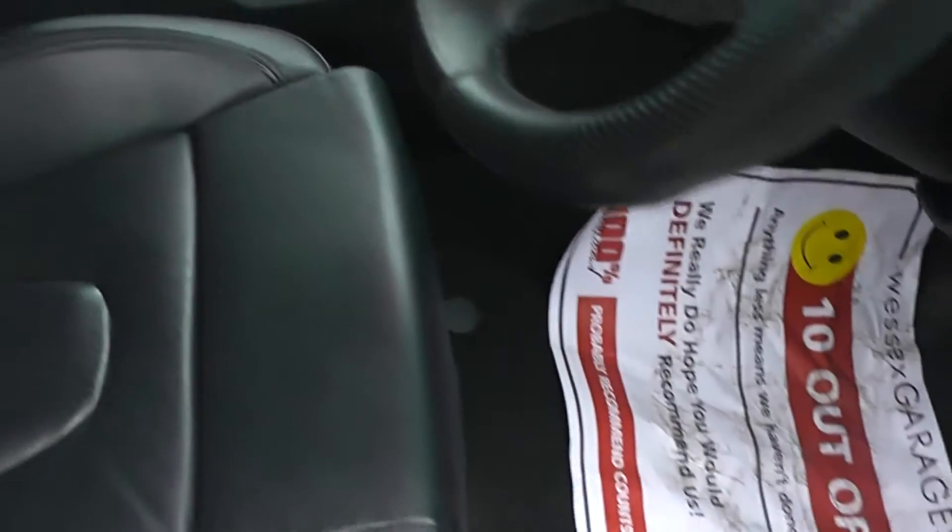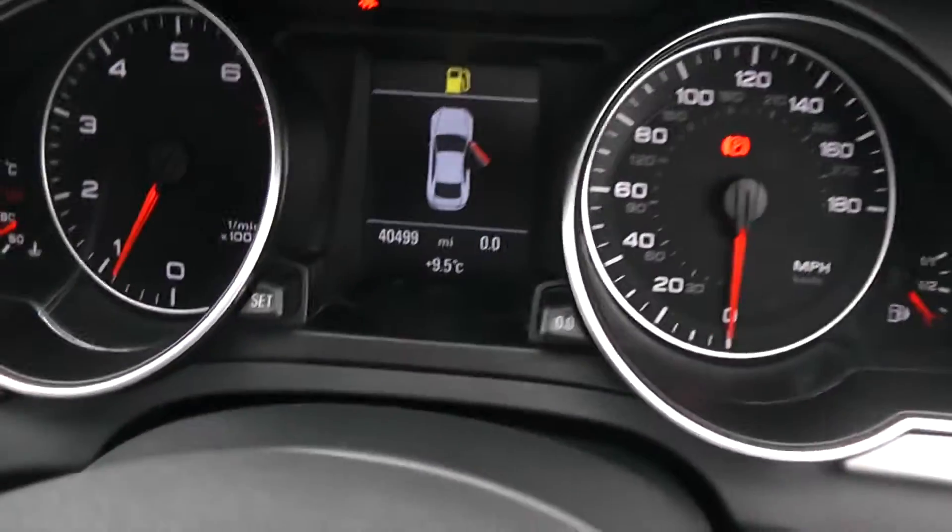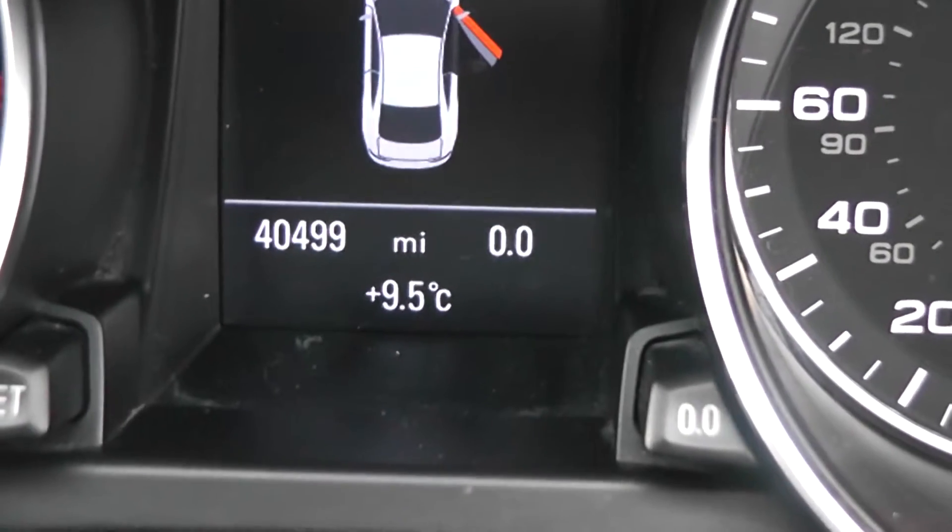Looking inside at the upholstery, it's black leather. Now taking a look at the current mileage, it stands at 40,400 miles.